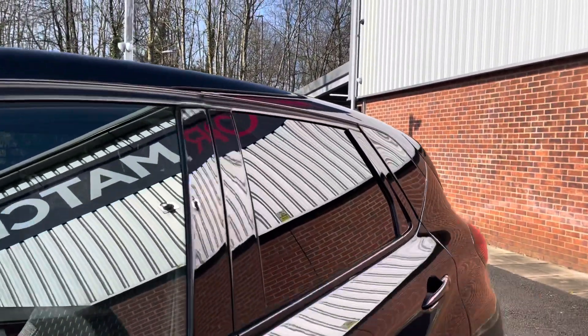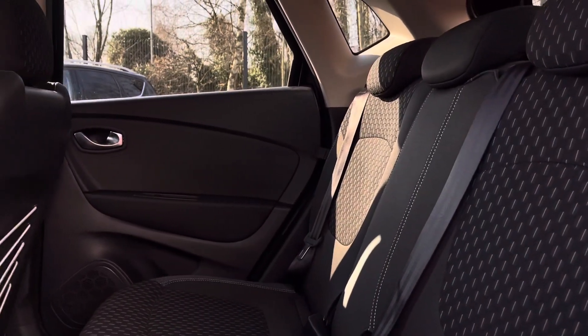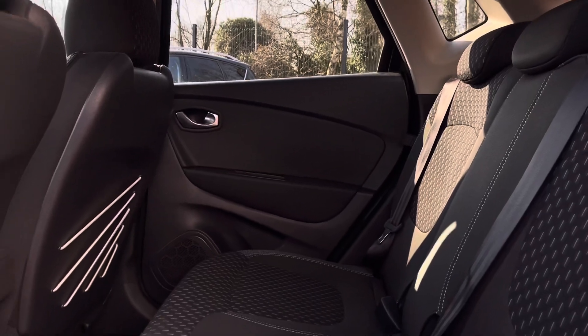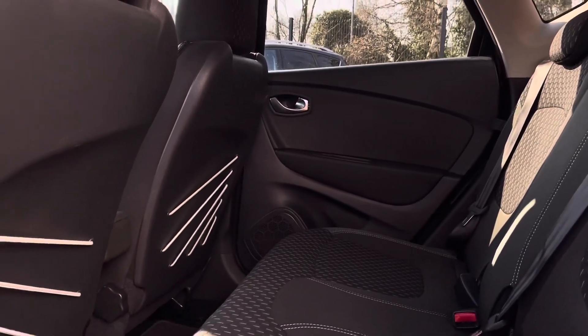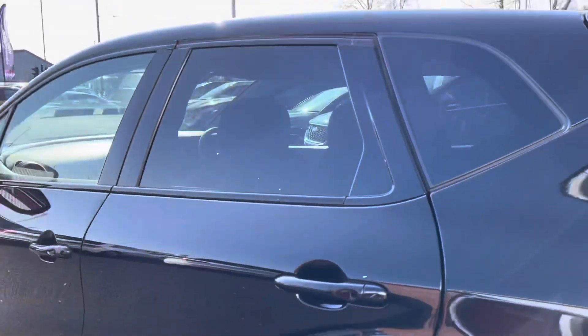You will notice you do get privacy glass in the rear windows, really giving that extra level of privacy for the passengers in the back. You do have your full cloth upholstery finished interior, as well as plenty of legroom and handy storage on the back of the front seats.